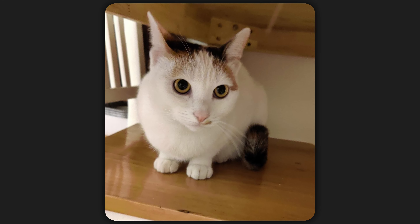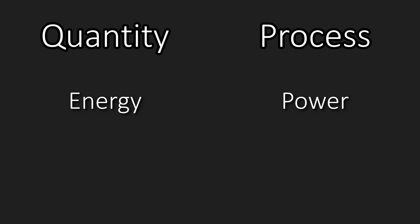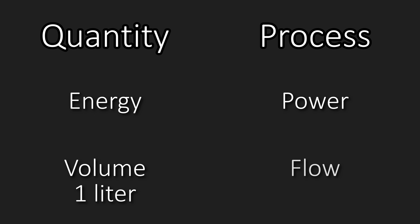Hello YouTube, I'm Michael Saiz. Energy is a quantity — in comparison, power is a process. To understand this, think about water. A volume of water is a quantity, like a liter; it's a fixed physical amount. A flow of water, like 1 liter per second, is a process — perhaps the rate at which water is travelling through a pipe or being boiled off.